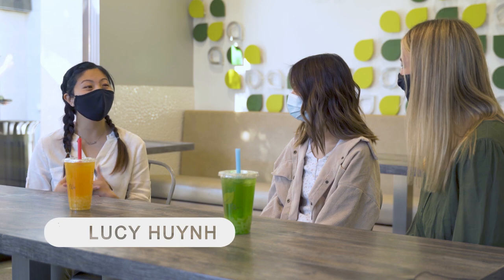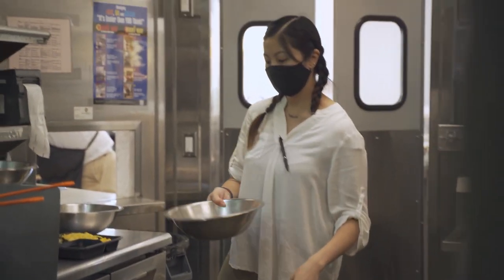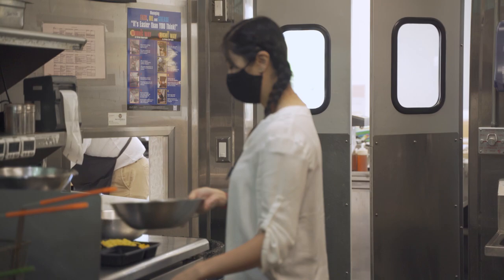My name is Lucy, and I am the store manager here, and I've been working with Chop for Tea for the past 14 years.